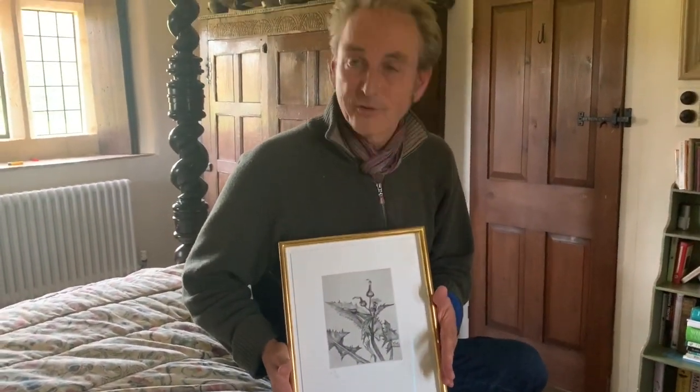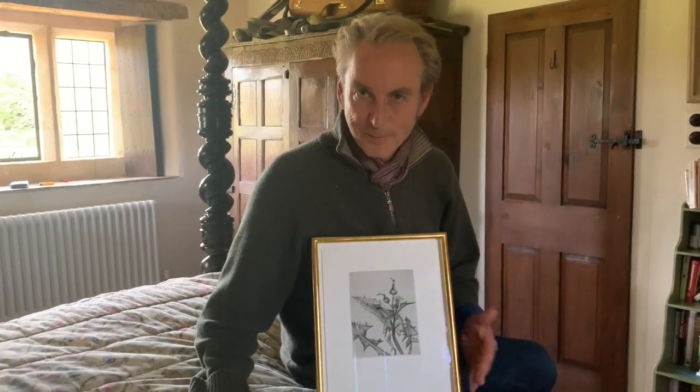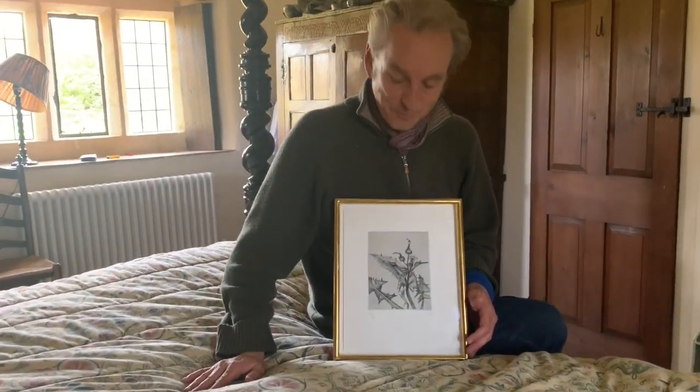Incidentally, he wouldn't have known it was called prickly sow thistle. I spoke to a botanist friend of mine — wildflowers being one of my great enthusiasms — and he nailed it for us.